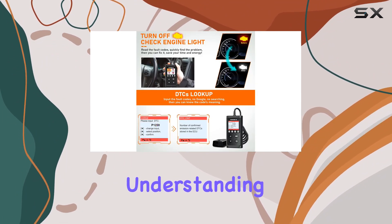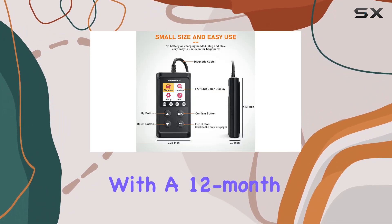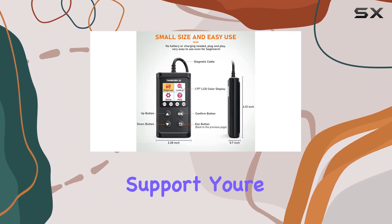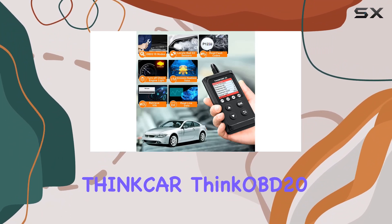With this scanner, you become your car's detective, understanding its inner workings and more. And with a 12-month warranty and excellent customer support, you're in good hands.